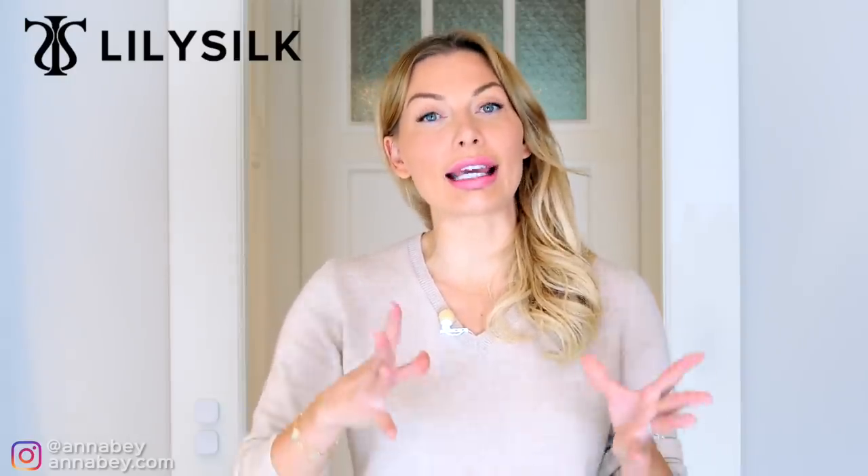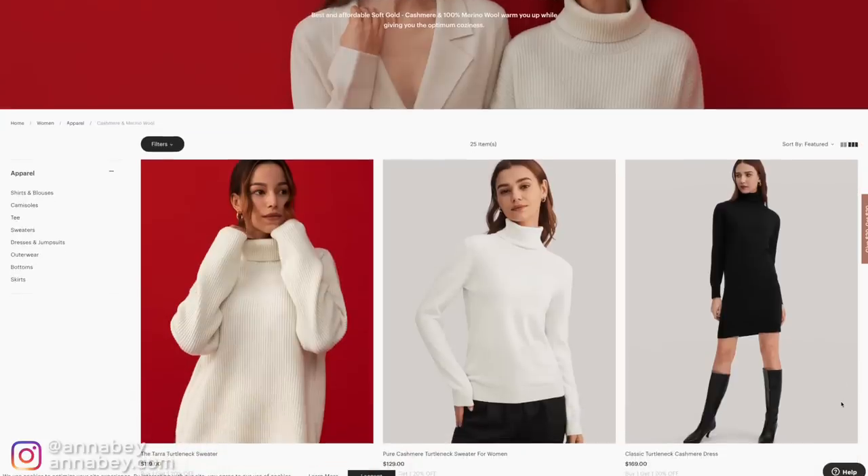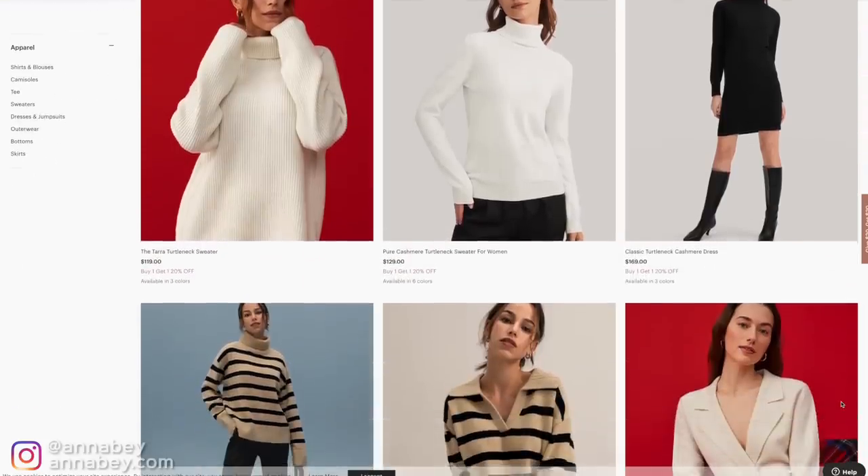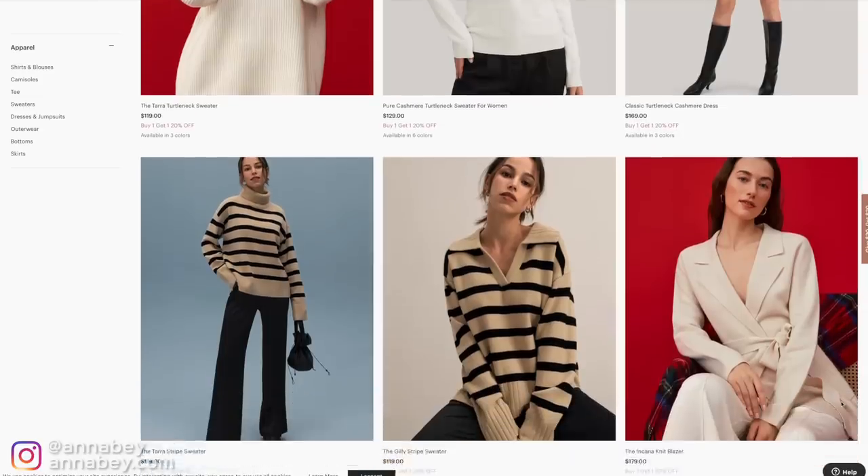They have some fantastic cashmere that you can actually get at a decent cost. If you go to their website and check out their items, their cashmere is actually sourced from Mongolian mountain goats. And I can tell you, it feels really nice and soft, very cozy for the winter and fall season.